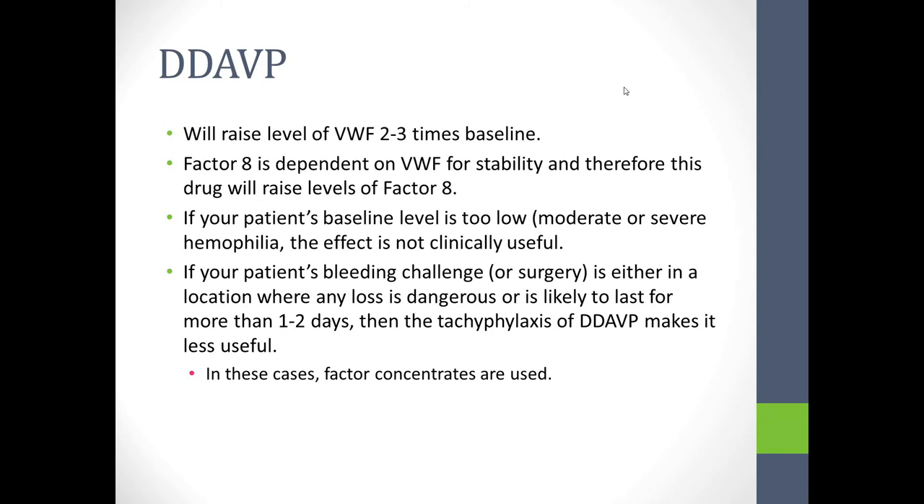If the patient's bleeding challenge — for example, surgery — is in a location where any loss is dangerous, like bleeding into the brain, or is likely to last more than a couple of days, such as an orthopedic procedure with extensive post-surgery physical therapy, tachyphylaxis from DDAVP will make it less useful. In these cases, even if a person is known to respond to the drug, it is passed over and factor concentrates are used instead.